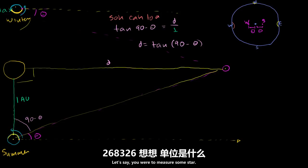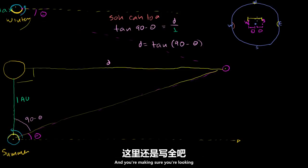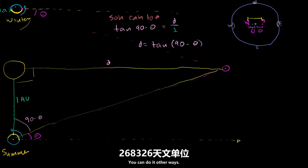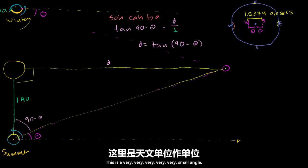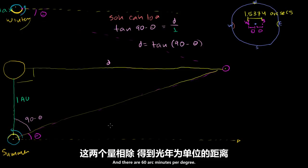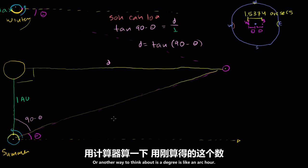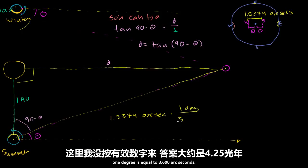So let's actually figure out a distance based on some real measurements. Let's say you measure a star and get the total change in angle over six months — the biggest spread — making sure you're looking at the same point in the universe relative to straight up. And you get it to be 1.5374 arc seconds. I want to be very clear: this is a very, very small angle. There are 60 arc seconds per arc minute and 60 arc minutes per degree, so to convert: 1.5374 arc seconds times (1 degree / 3600 arc seconds).